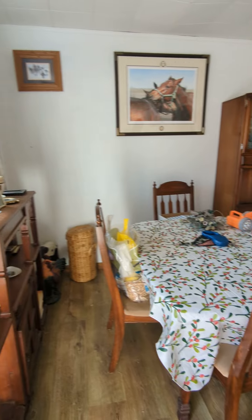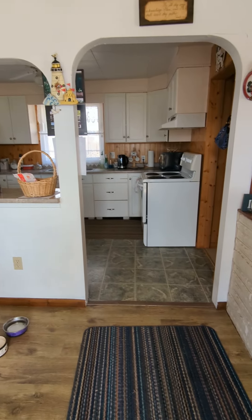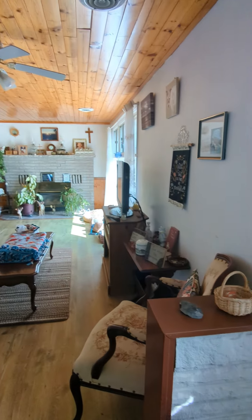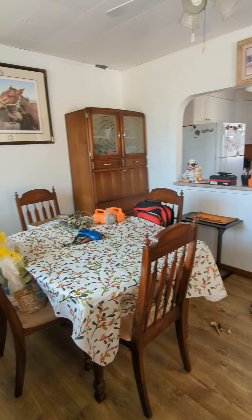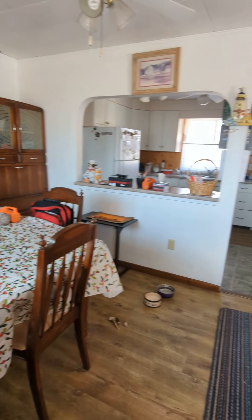Brett and Tara, welcome to 1186 Lakeshore Road in Waynefleet, Ontario. So ultimately we have a 1,150 square foot bungalow with two bedrooms and one and a half bathrooms.